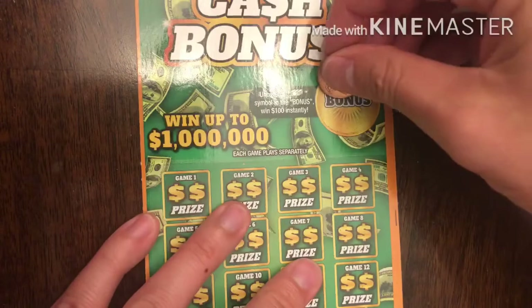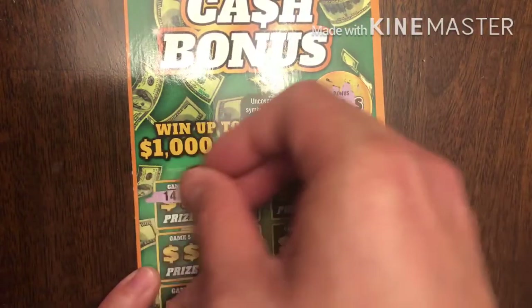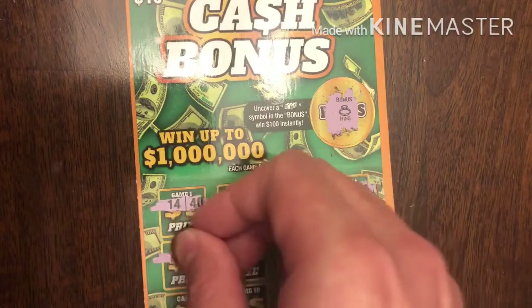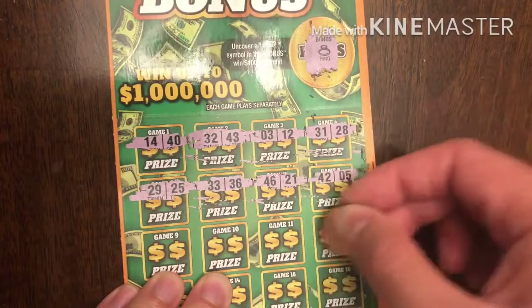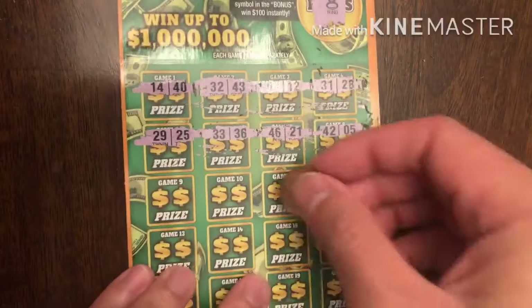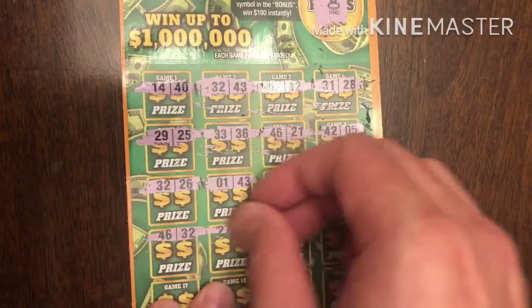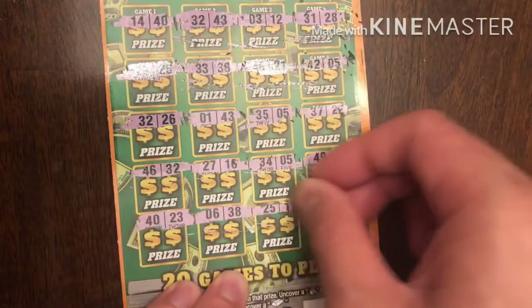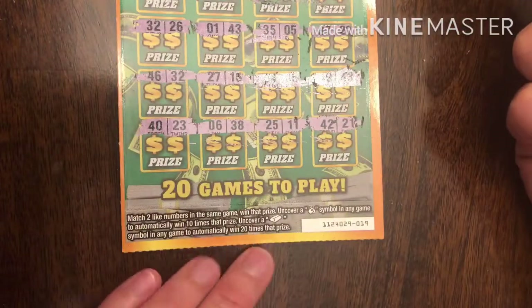Let's see if we can find a win on our last ticket — ticket number 19, come on, you've got to come through please. It's a ring. 14 and 40, 32 and 43, 3 and 12, 31 and 28, 29 and 25 — man, not even close. Come on, just one more match please. Nothing yet. 25 and 11 — and nada. Ticket number 19 is not a win, guys.